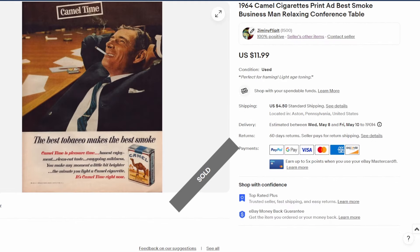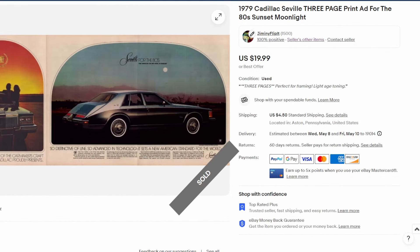A 1964 ad — this was purchased during a live show at the time of listing, so thank you very much for that. It's a Camel cigarette ad showing a businessman kicking back and lighting up after a busy day at work. Twelve dollars plus shipping.